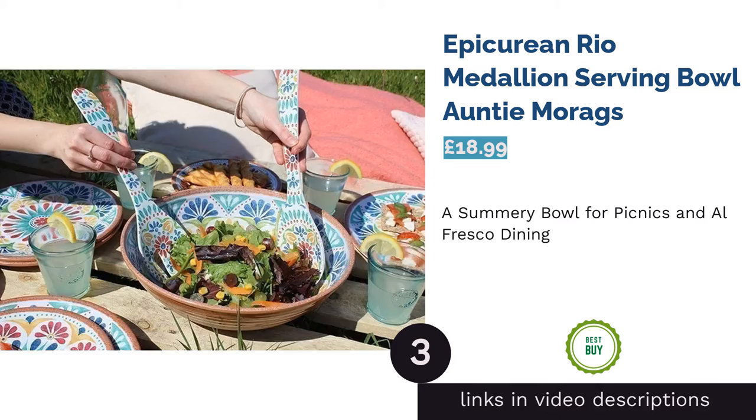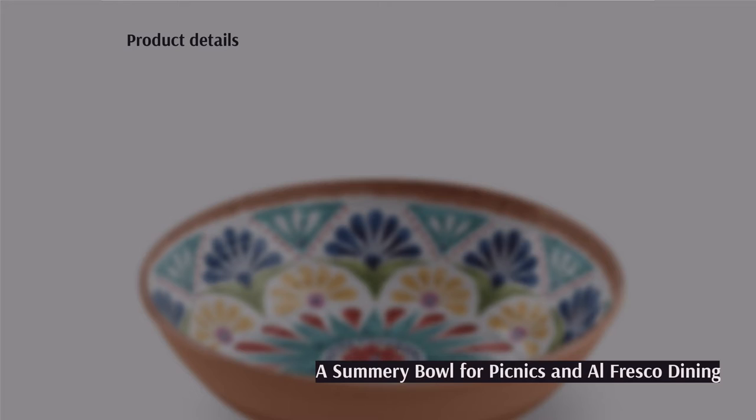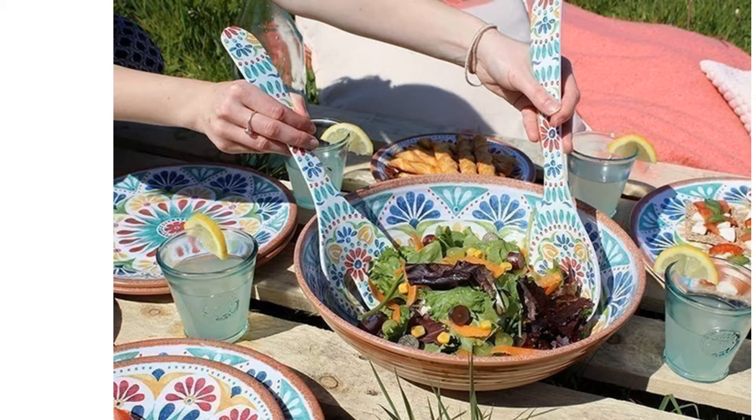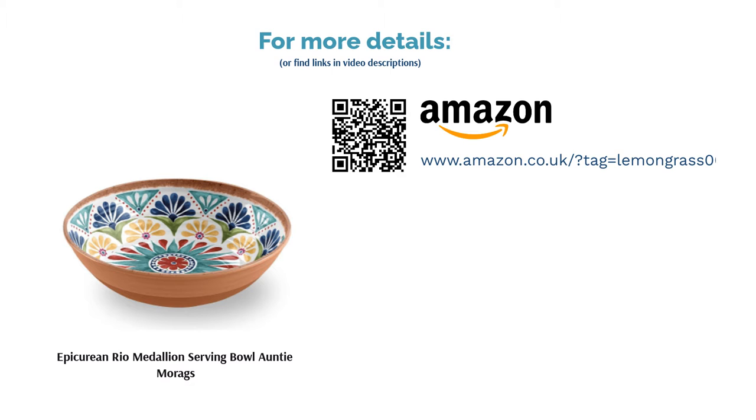The next product is the Epicurean Rio Medallion Serving Bowl by Auntie Morags. Picnics, barbecues and kids' birthday parties are where melamine comes into its own. Being almost completely unbreakable, this is the best choice if you're packing food to travel or you're around little ones. It's dishwasher-friendly and has a spacious 30cm diameter. We adore the eclectic pattern, creating a ceramic effect but without the fragility. There are lots of other dishes in the same range if you want to buy a few matching pieces.